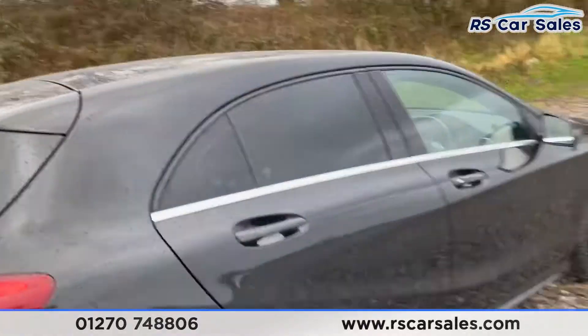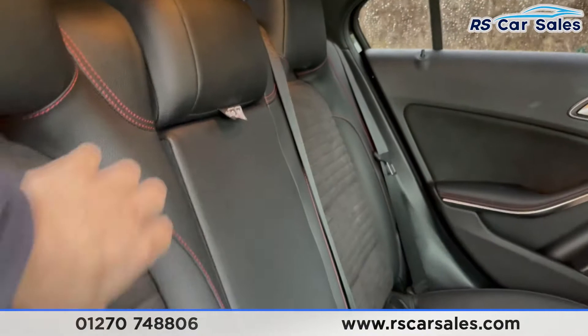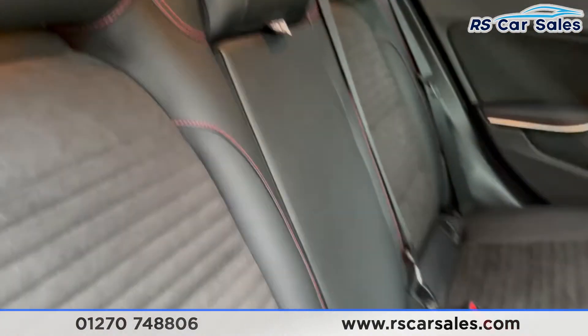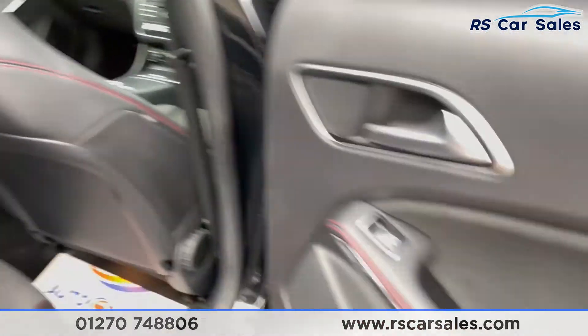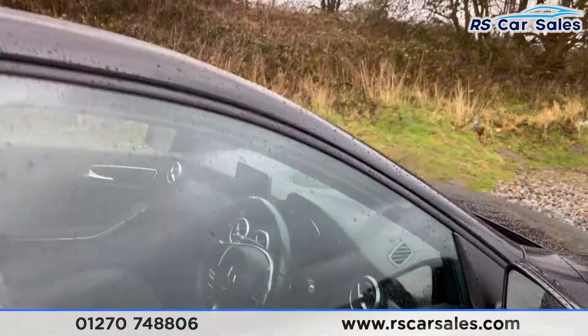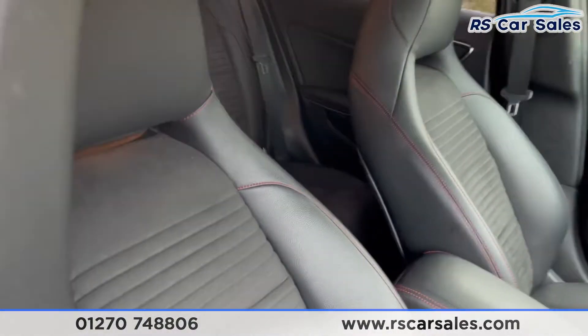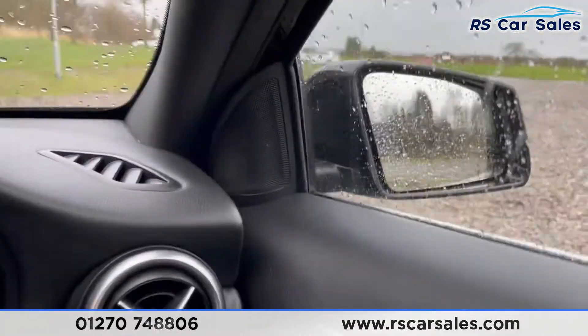Going to the rear, I'll show you bits of the interior. We do have the full half leather and half suede that continues throughout, with ISOFIX points. We also have the red stitching in there as well, electric windows, and suede. Going to the front, there's a look at the driver's front seat — again, half leather and half suede.